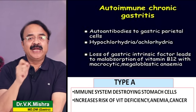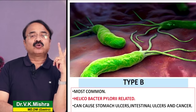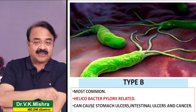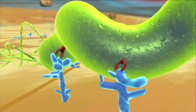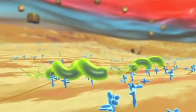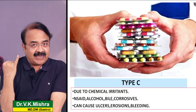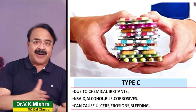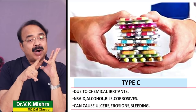Helicobacter का जो infection है वो आपको gastritis कर सकता है, आपको ulcers कर सकता है, और अगर आपने treat नहीं किया तो cancer का incidence बढ़ने की संभावना होती है। Number three पर जो gastritis आती है - type C gastritis - वो वास्तव में खाने की थैली में irritants के चलते होती है। Cancer का incidence सबसे ज़्यादा type A और type B gastritis में है।